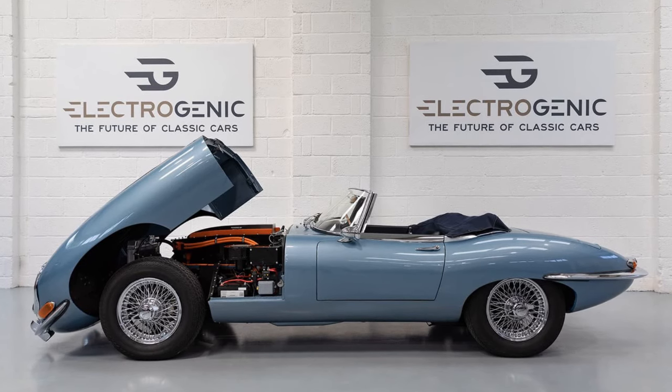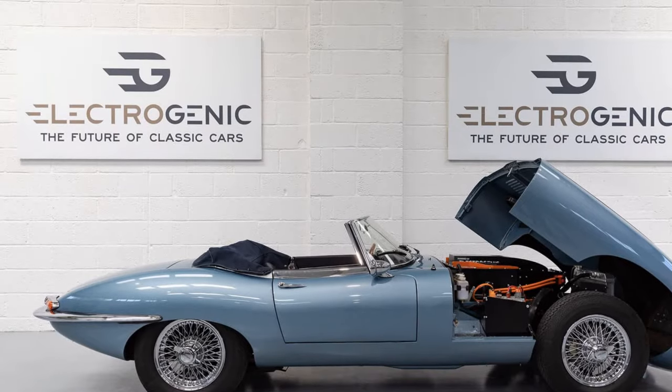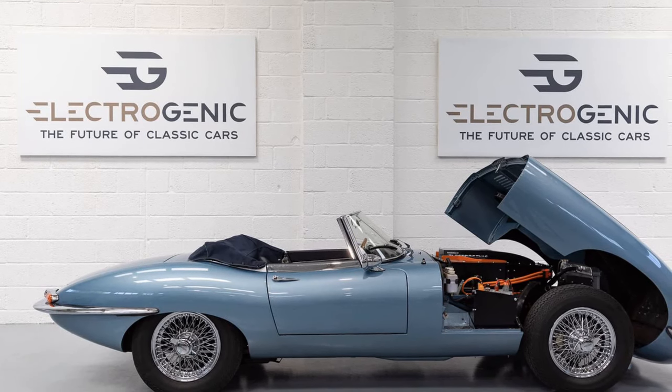Range and Charging: depending on the kit version, the car can travel between 150 to 200 miles on a single charge. Rapid charging capabilities allow a full charge in under an hour.